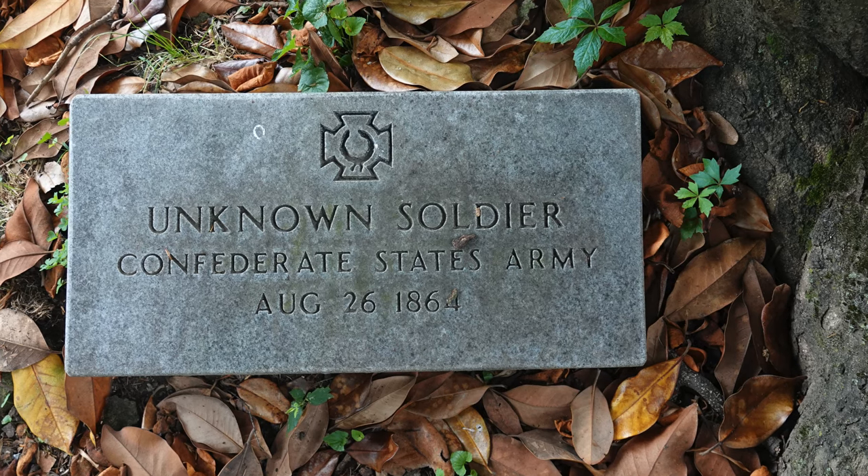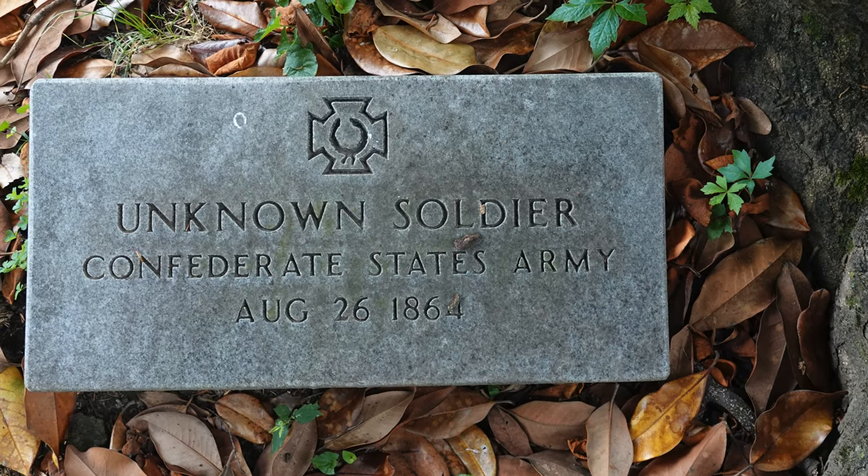He was elected as an honorary deacon of one of the black churches in Memphis because he was so well-respected. He had 65 black cavalrymen in his cavalry. He understood that black men could fight just as well as white men could, and recruited them as soldiers. They fought for the South.